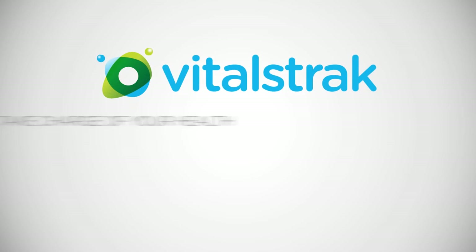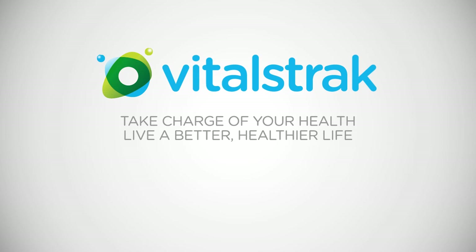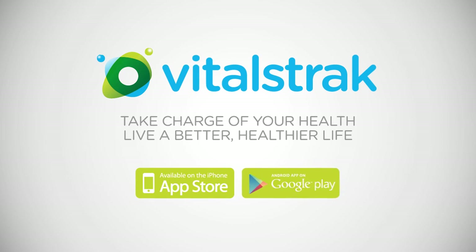VitalsTrack — take charge of your health and live a better, healthier life. Download VitalsTrack today.